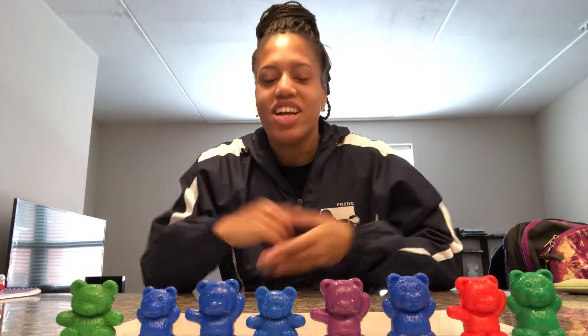Hi friends, welcome to another math lesson with Ms. Carter. We're going to start out how we normally do. I have some counting bears in front of me that I just want you to count. So take a few minutes and count these bears for me. Ready? Go.